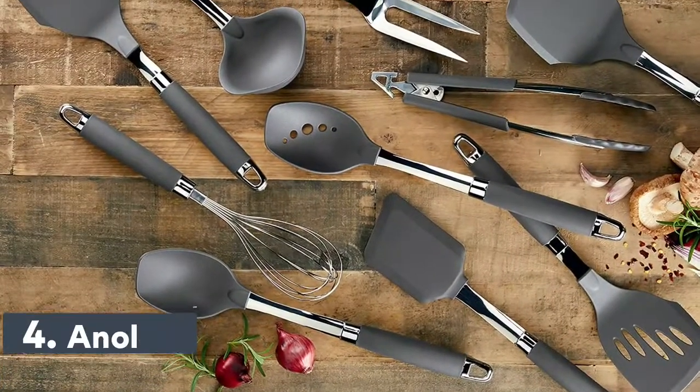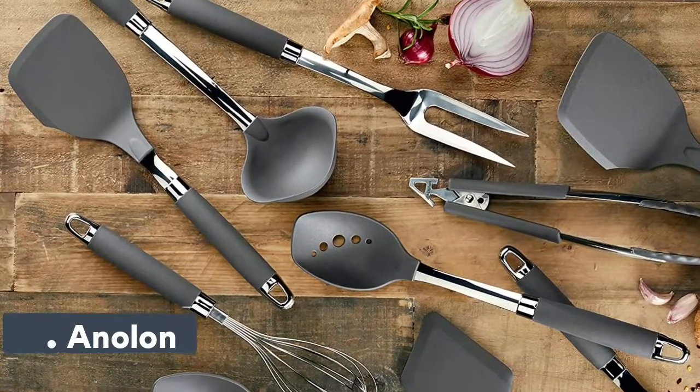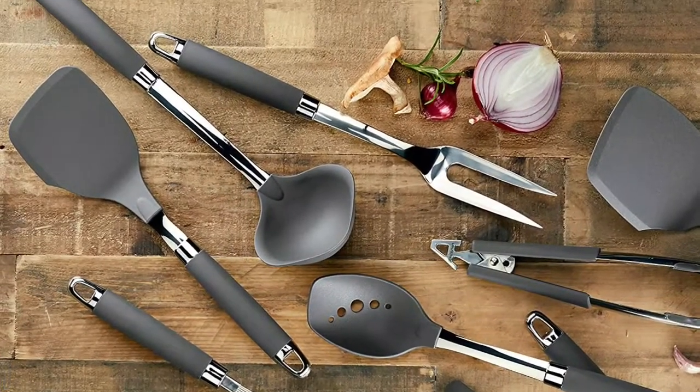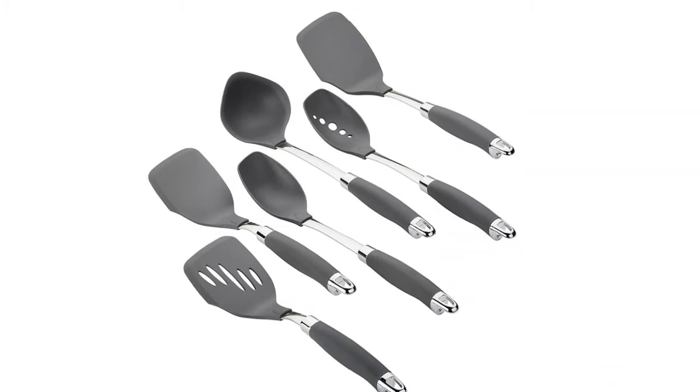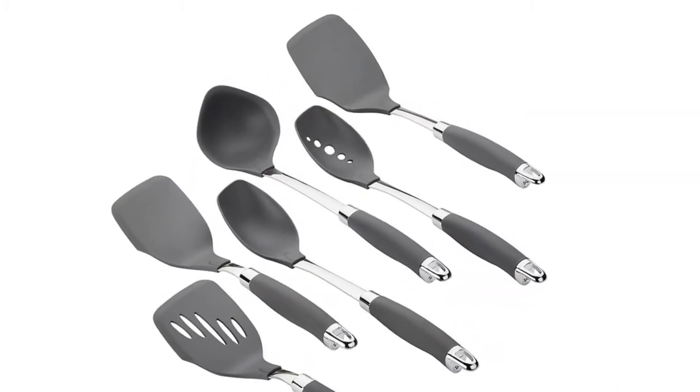Number 4: Amelon. Cooking Spatulas, Spoons, and Ladles are shaped to get under foods and around corners and edges of pots and pans. Nylon construction makes these great tools when cooking with non-stick or stainless steel pots and pans.